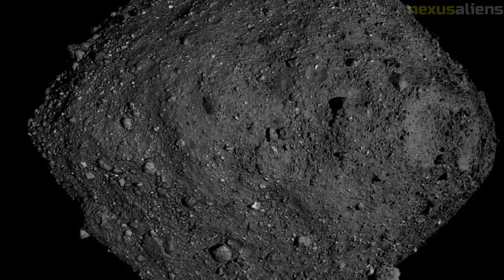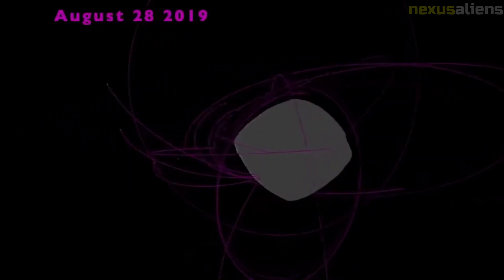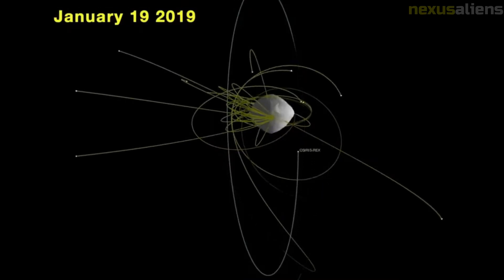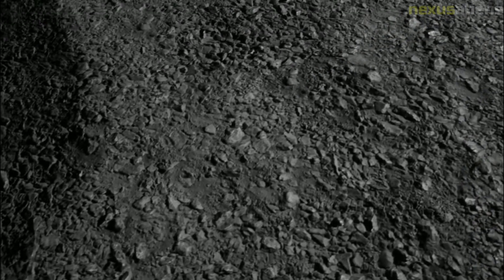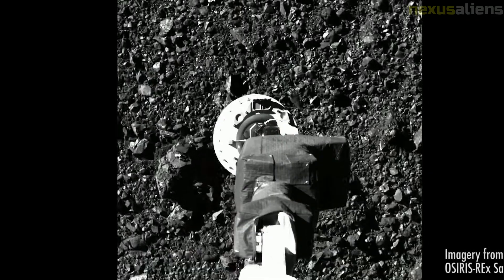On 10 May 2021, OSIRIS-REx successfully completed its departure from Bennu and began its two-year return to Earth. Overall management, engineering, and navigation for the mission is provided by NASA's Goddard Space Flight Center, while the University of Arizona's Lunar and Planetary Laboratory provides principal science operations and Lockheed Martin Space Systems built the spacecraft and provides mission operations.